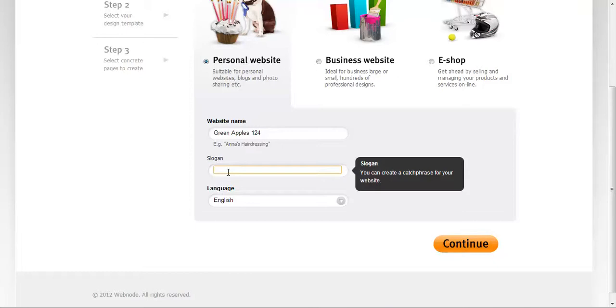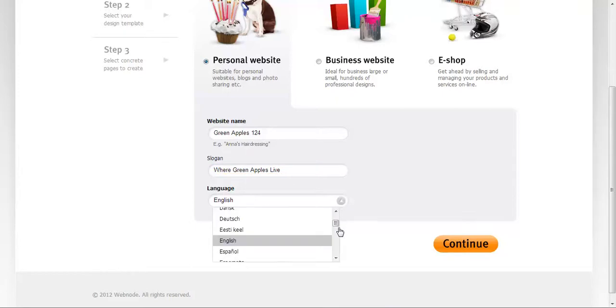We have a couple of different languages we can put the site in — Indonesian, Spanish, Italian, Portuguese, and more. There are a lot of different language options, which is pretty cool. I pretty much love this platform.